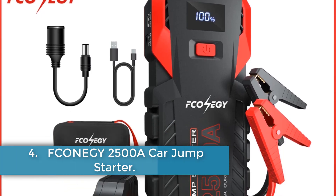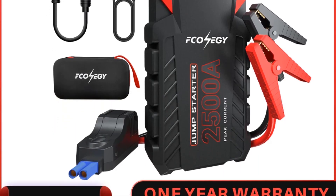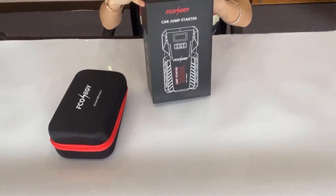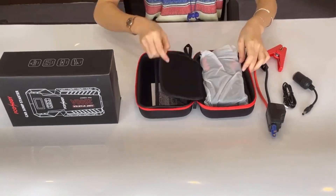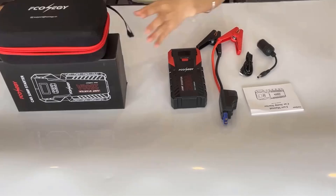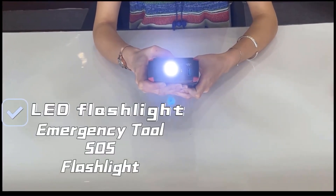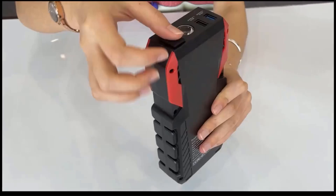Number 4: F-Konigy 2500A Car Jump Starter. The F-Konigy 2500A Peak Current Car Jump Starter is a powerful and versatile tool designed for safely starting 12V vehicles, accommodating both gasoline engines up to 9.0L and diesel engines up to 8.0L. With a peak current of 2500A and a 26,000 mAh capacity, this device features advanced lithium technology that enables reliable operation in extreme temperatures ranging from minus 20°C to 60°C (minus 4°F to 140°F). The jump starter comes equipped with intelligent safety features via smart clamps, offering eight protective mechanisms to ensure safe and efficient usage.